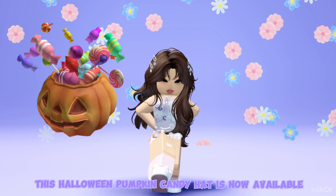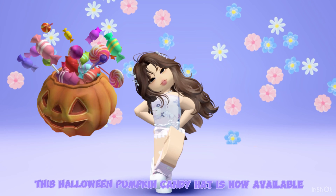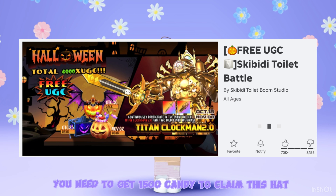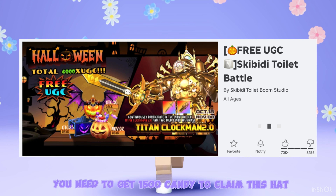Next, this Halloween pumpkin candy hat is now available at Skibidi Toilet Battle. You need to get 1,500 candy to claim this hat.